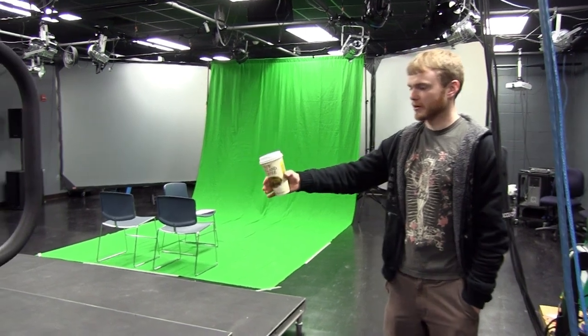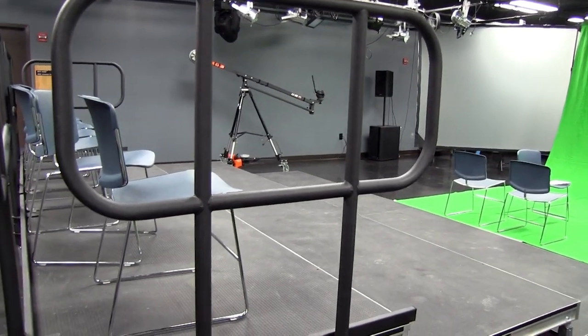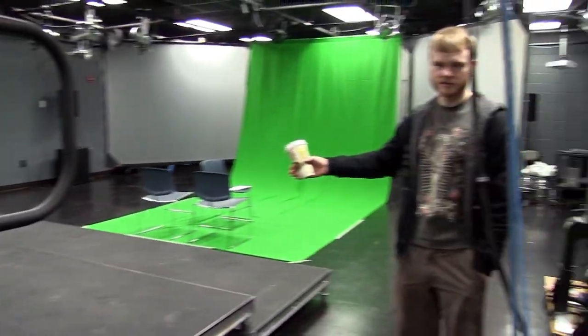We're able to set up all the chairs and everything to set it up as a stage, and we've actually had full scale productions in here.